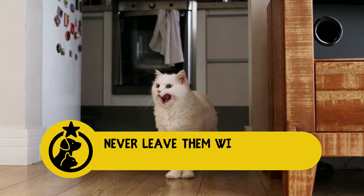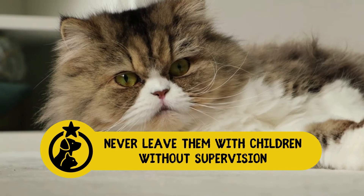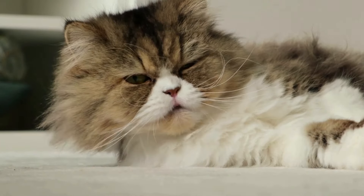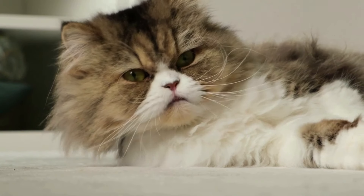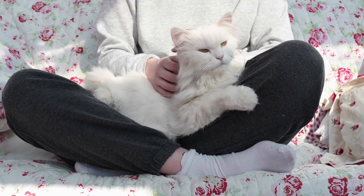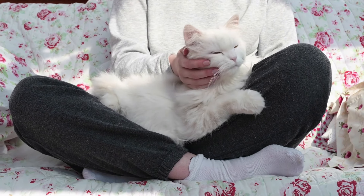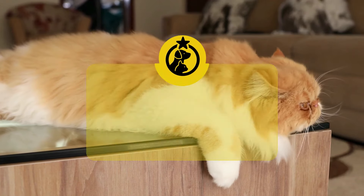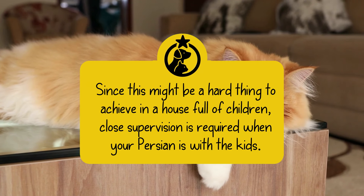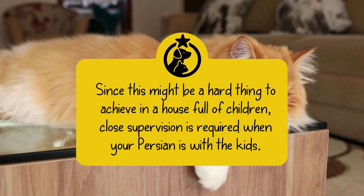2. Never leave them with children without supervision. Persians are generally not the ideal choice if you have a house full of loud, energetic younger children. Quieter youngsters, on the other hand, may be consistent, close, and loving friends if the cat is given its own area and is not manhandled. Since this might be a hard thing to achieve in a house full of children, close supervision is required when your Persian is with the kids.